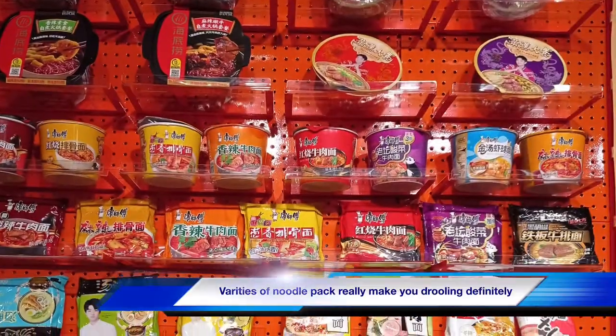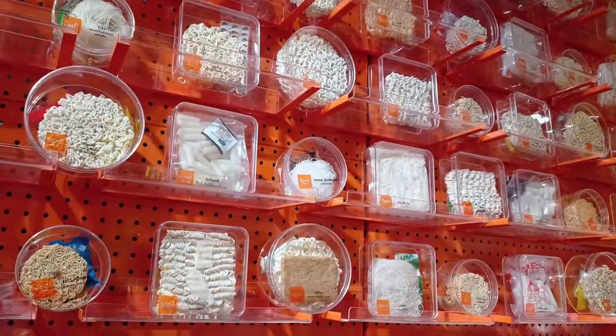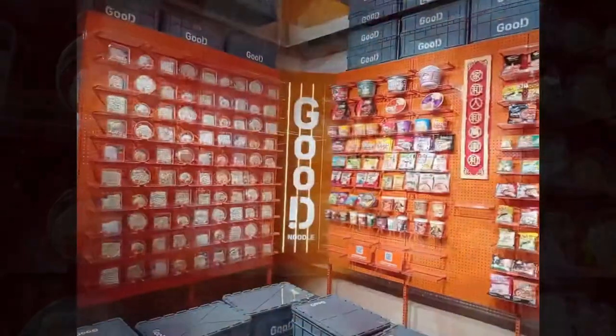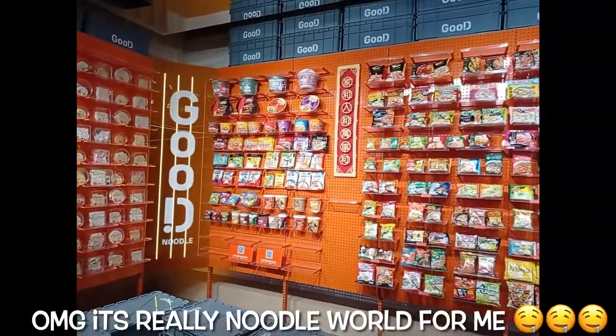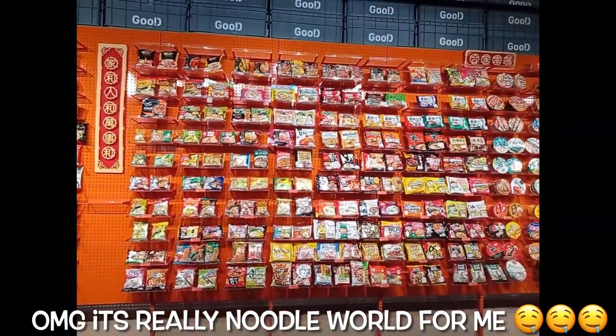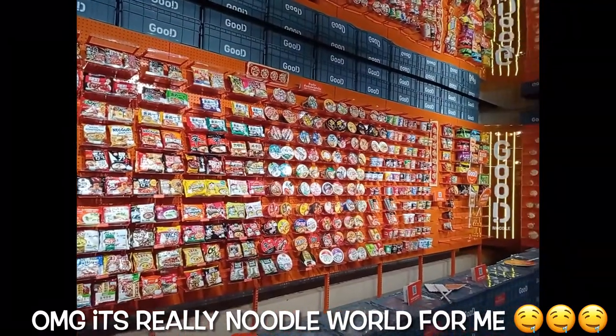When you arrive and go inside the shop, you can see so many different packages of noodles on the wall. It's really interesting and very attractive, and you can also take a selfie or photo there. The interior is very impressive — I think this is one of the main attractions of this shop.